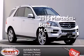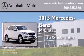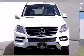This is a brand new 2015 Mercedes-Benz M-Class. It features a six-cylinder engine, a seven-speed automatic transmission, and all-wheel drive.